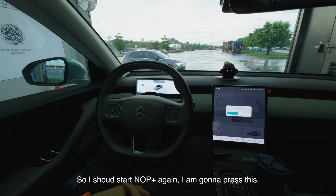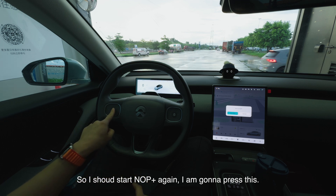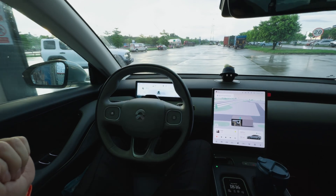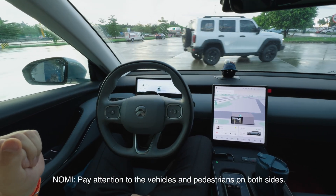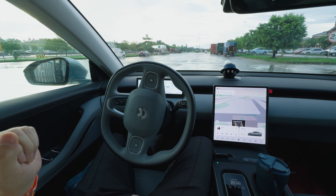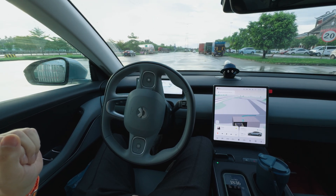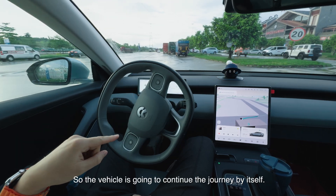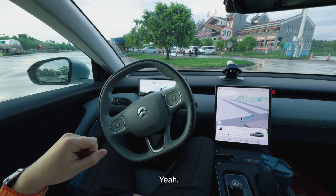I should start NOP again — pressing this button. Okay, it drives by itself. The vehicle is going to continue the journey by itself.